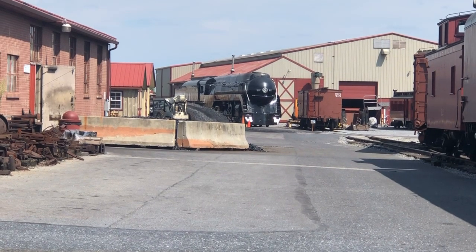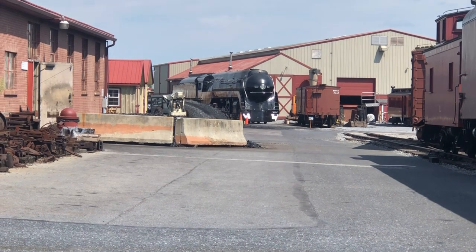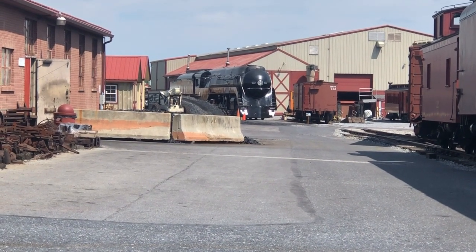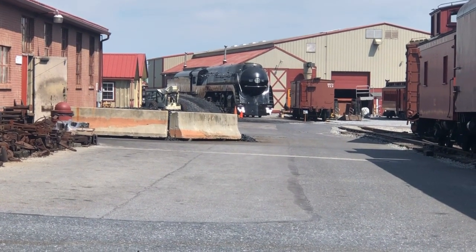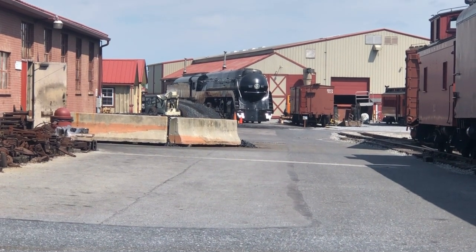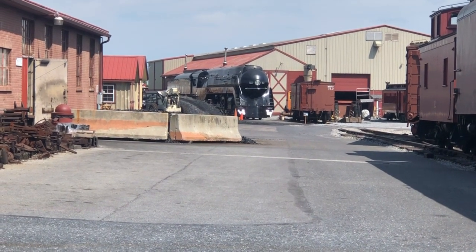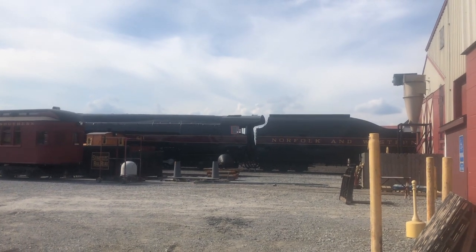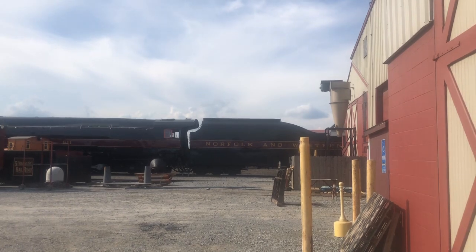611 was taken to the Norris Yard Steam Shop in Irondale, Alabama, where she underwent an extensive restoration. While 611 was being rebuilt, Norfolk and Western merged with the Southern Railroad to form the Norfolk and Southern Railroad, and Robert Claytor became the company's chairman and CEO. Later that year, 611's rebuild was complete and she returned to Roanoke. Robert Claytor actually served as the engineer for this voyage, and his son Preston would serve as the fireman. Since then, 611 has bounced back and forth between excursion service and static display a number of times.